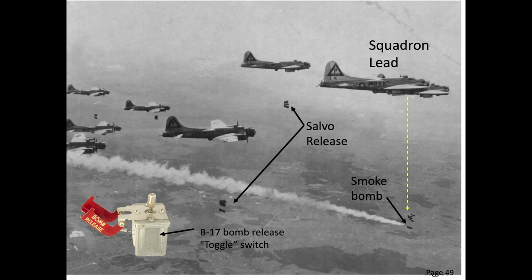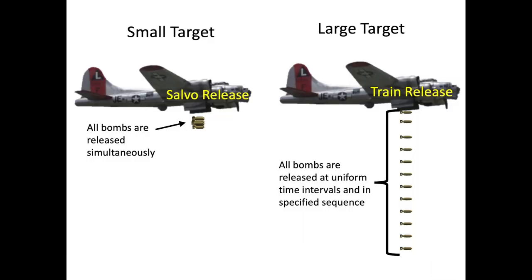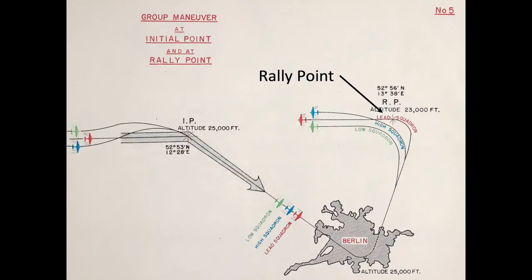No evasive action can be taken during the bomb run. For a concentrated small target, bombs will be released as a salvo, where all bombs are released at once. For a spread-out large target, the bombs will be released in train at predefined intervalometer ground distance settings. After the bomb run, the squadrons would head for the predefined rally point (RP).